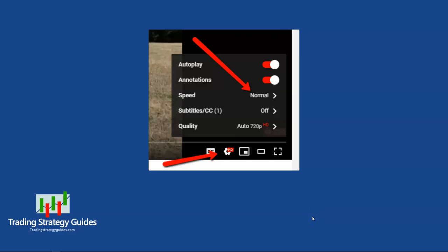Remember, you can speed this video up by clicking the gear icon in the lower right of the video and selecting a new speed. Let's take a look at our open trades.